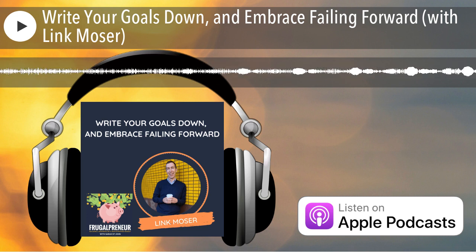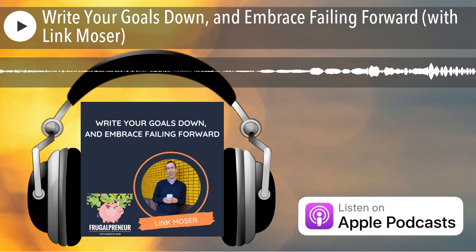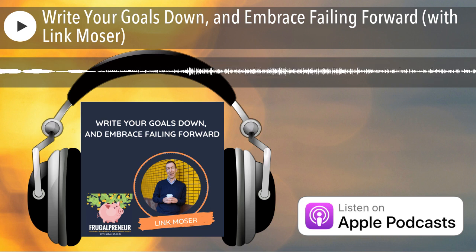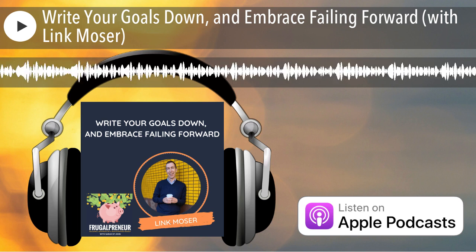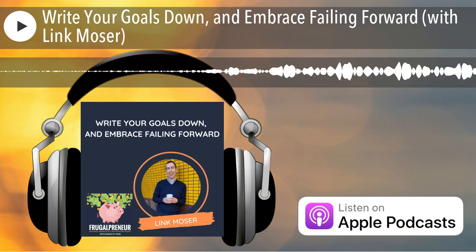My best advice is just jump in the pool. It's going to be messy, it's going to have some growing pains, it's going to be hard. And the older I get, I find it harder to push myself sometimes. You're not going to find a better time than right now to take that step forward, if that's truly what you want to do. Embrace the fact that it's going to be a little uncomfortable and a little messy.